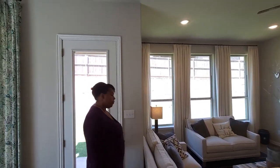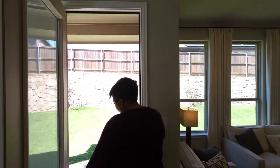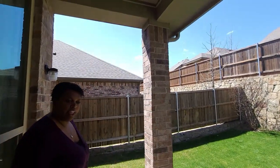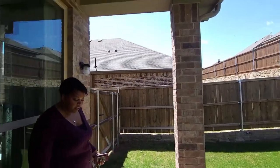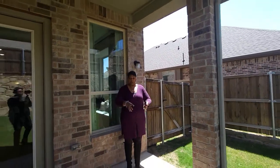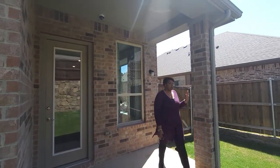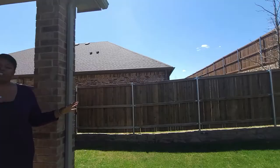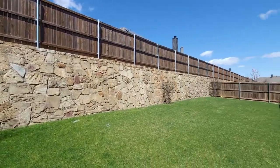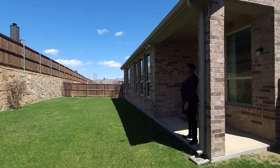So now let's take a look at the backyard. Here you do have your covered patio area, which is big enough to do what you will with it — two chairs and maybe a table, or even your grill can fit on here. And you also have a good sized backyard, which you can easily put anything you want back there to make it your outside oasis.